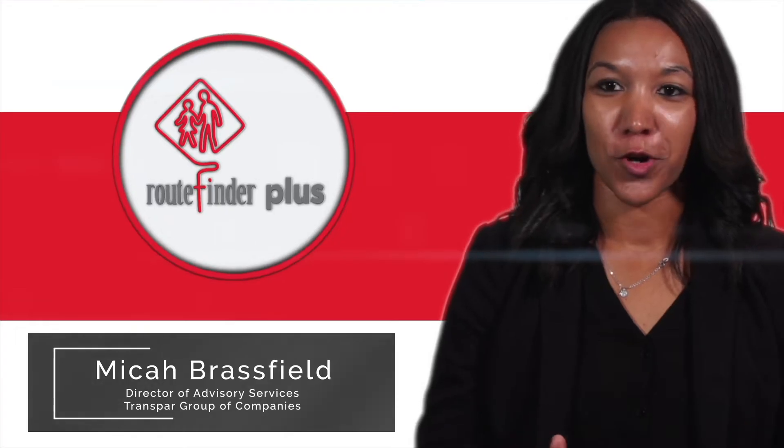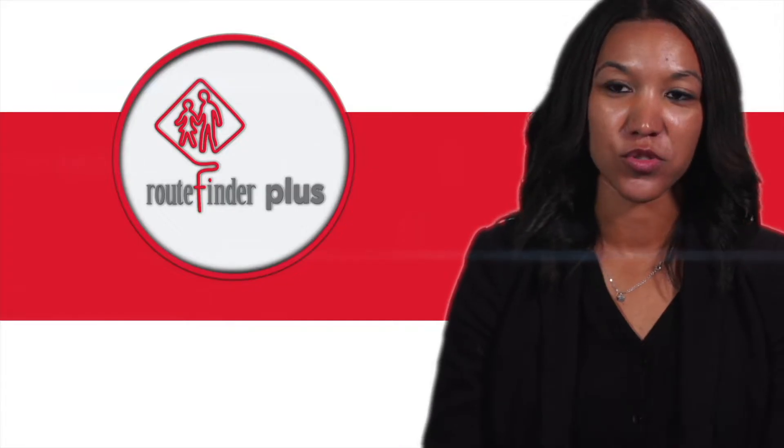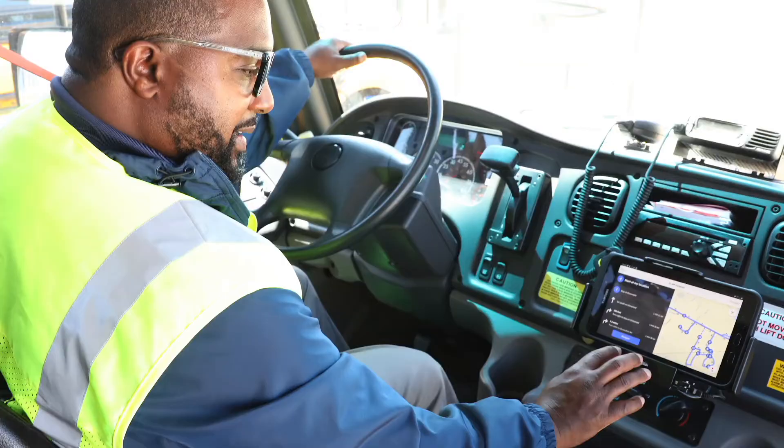Transportation professionals are never going to get more time, but if they get more powerful tools and they know how best to use those tools, that's going to make a world of difference for the operation.